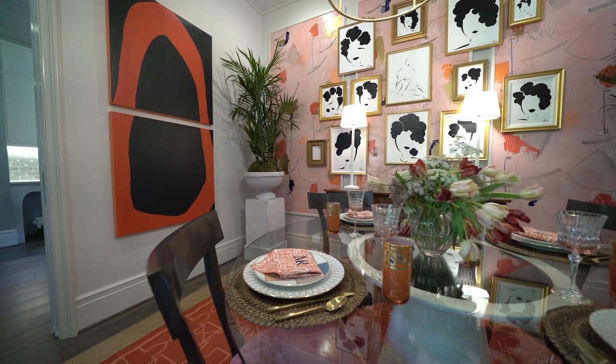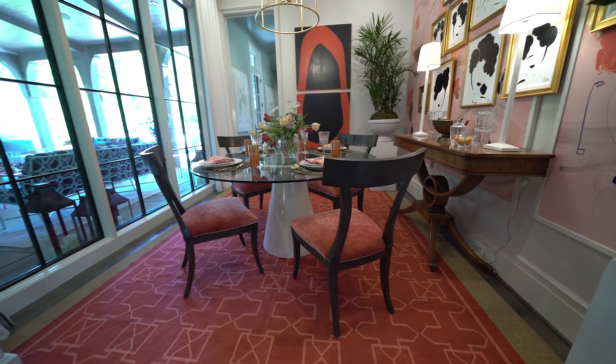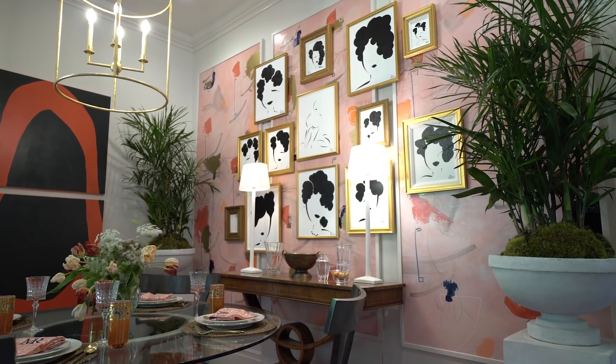Modern Remains created this vibrant breakfast room — the perfect place to start every day. We just wanted people to have joy and to light up when they walk through it.